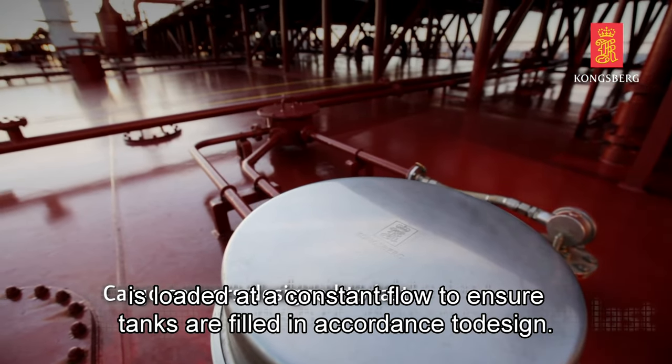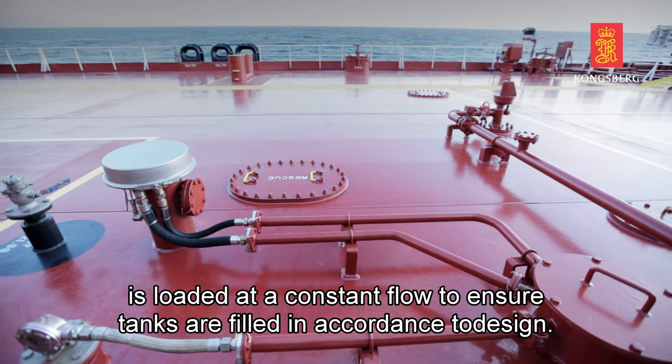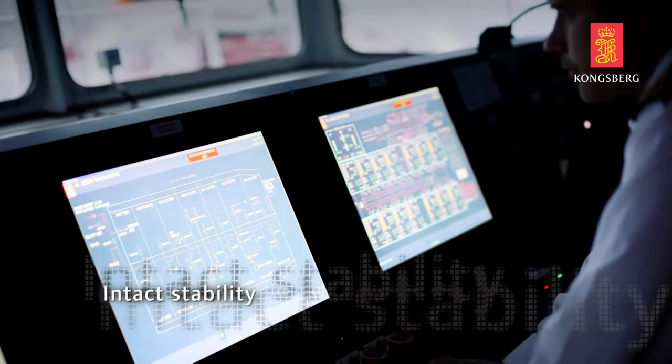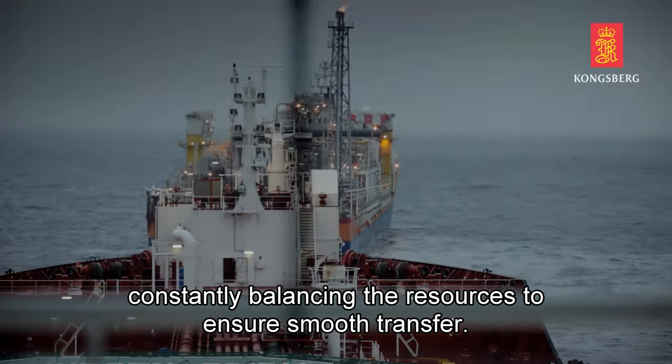Cargo is loaded at a constant flow to ensure tanks are filled in accordance with design. While the transfer is happening, the ballast systems, power generation, and DP systems are constantly balancing the resources to ensure smooth transfer.